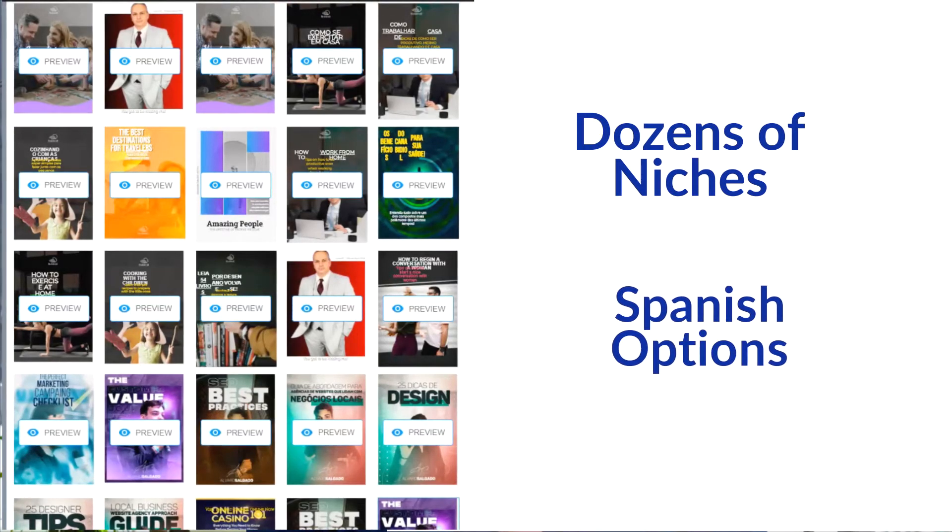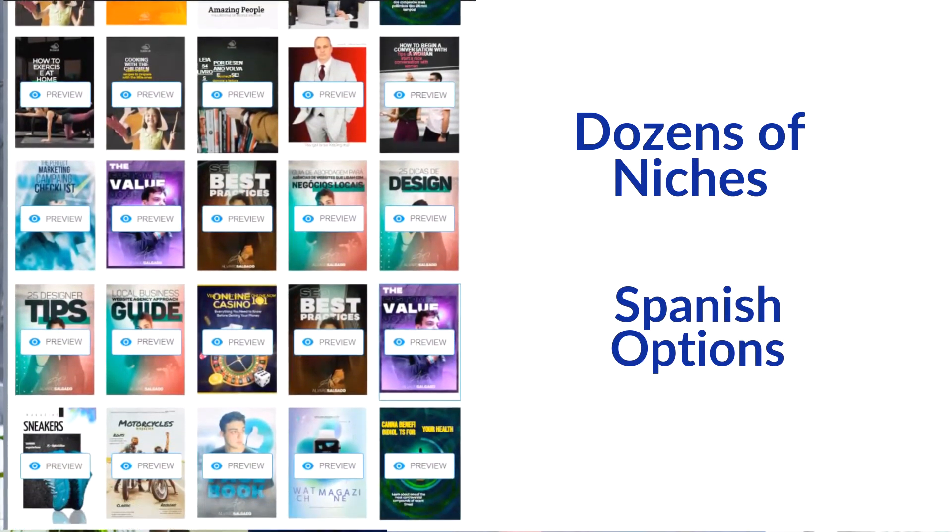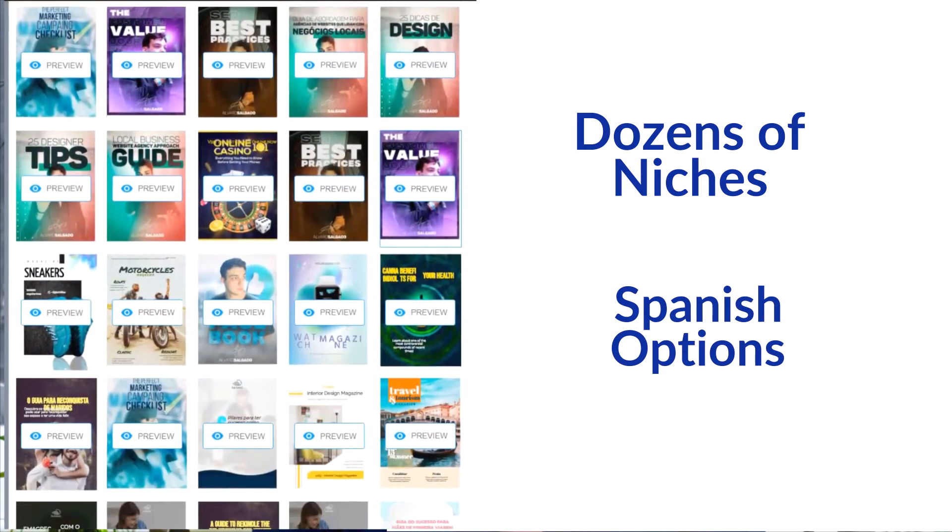Speaking of saving time, Builderall includes dozens of templates. They also have ready-to-use lead magnet magazines so you can hit the internet running. Even more reason to love this digital magazine is the enormous money-making opportunity it offers.